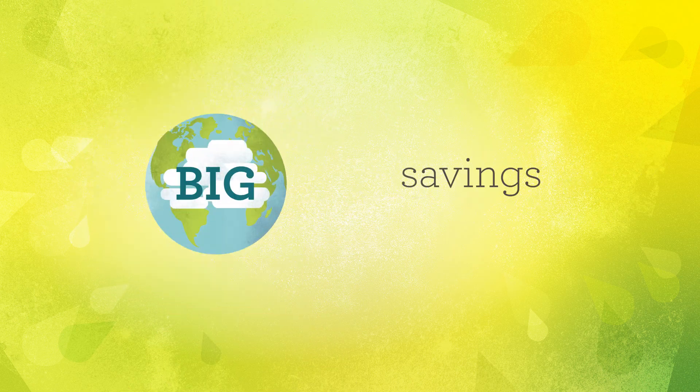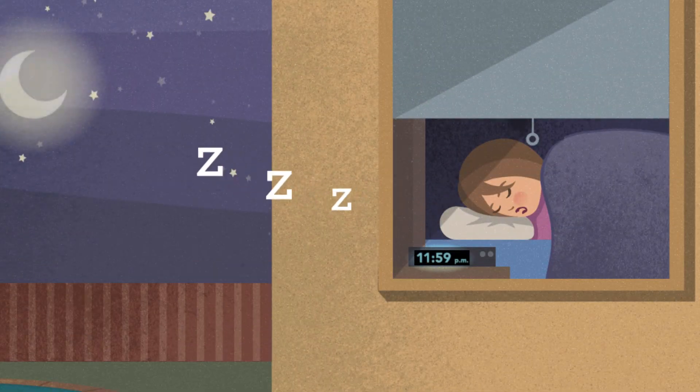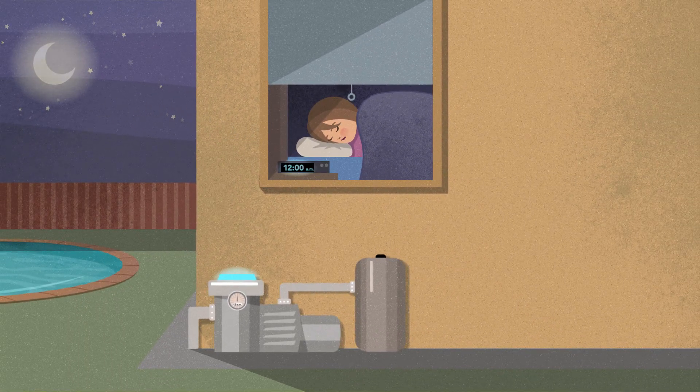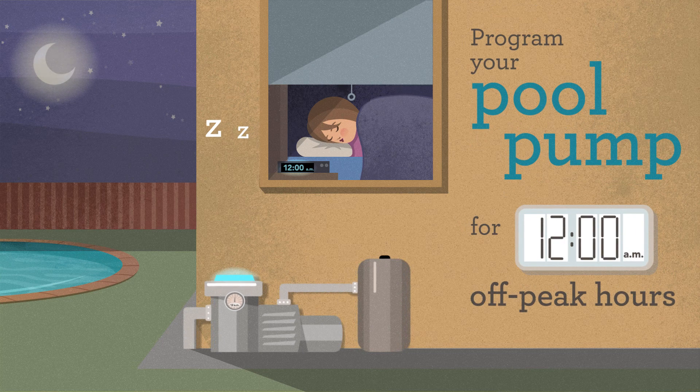With SMUD's new time of day rate, small changes can mean big savings. Set your pool pump to start running at 12 a.m. to save about $10 a month or more.